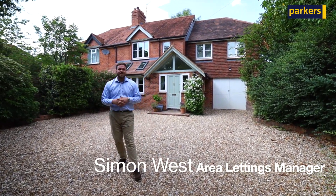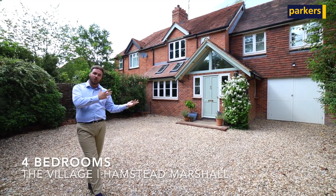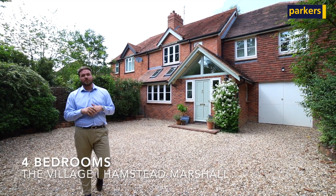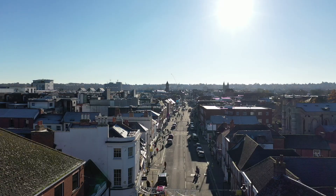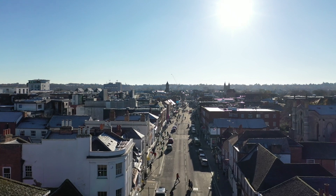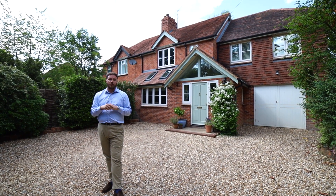Hi, it's Simon from Parker's Estate Agency in Newbury. You're joined here with me today for a property tour of this gorgeous four-bedroom home that we've got to rent in Hampstead Marshall. Hampstead Marshall is around about 10 to 15 minutes away from Newbury Town Centre, and closer to that we've got Wash Common, which is only about a five to seven minute drive up the road.